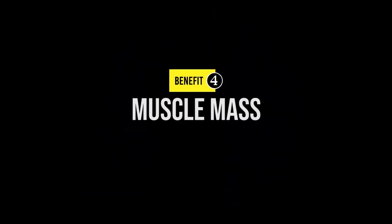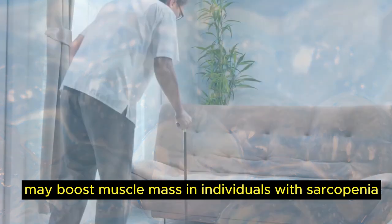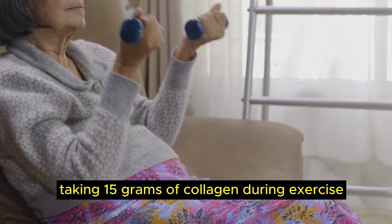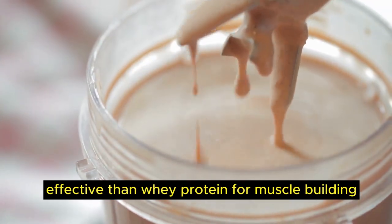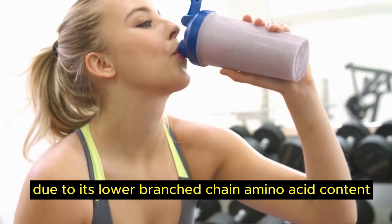Number 4, muscle mass. Collagen, the most abundant protein, may boost muscle mass in individuals with sarcopenia, a loss of muscle mass due to aging. Studies show that taking 15 grams of collagen during exercise led to increased muscle mass and strength. However, collagen protein is less effective than whey protein for muscle building due to its lower branched chain amino acid content.